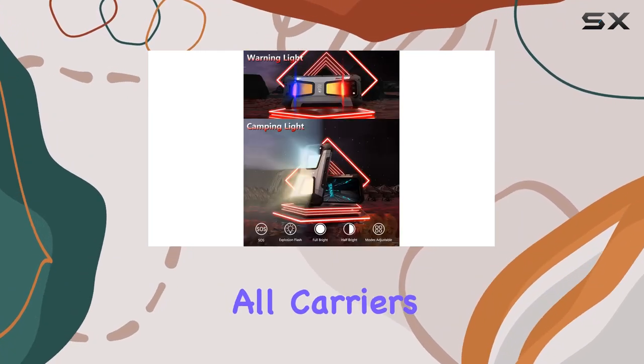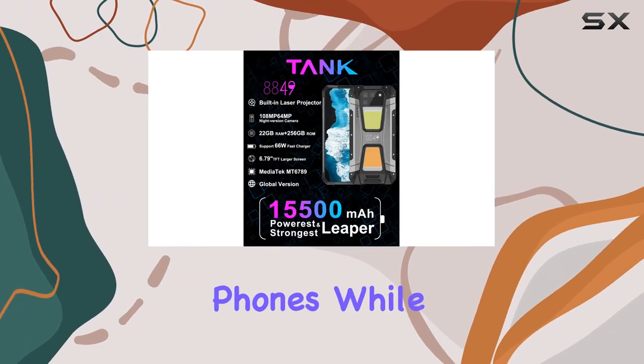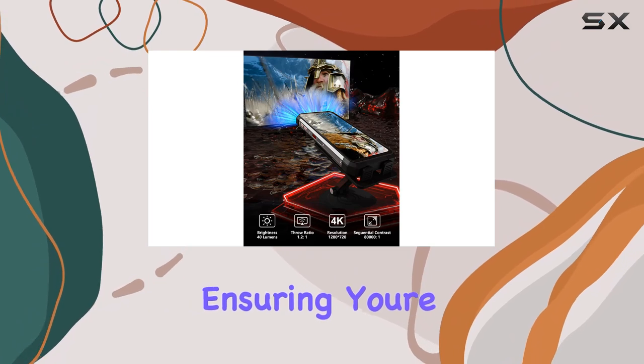Unlocked for all carriers, the Ativan C Tank 2 is your reliable companion across Europe, Asia, and America — no need to switch phones while traveling. Plus, it comes with a 24-month warranty and lifetime technical support, ensuring you're covered.